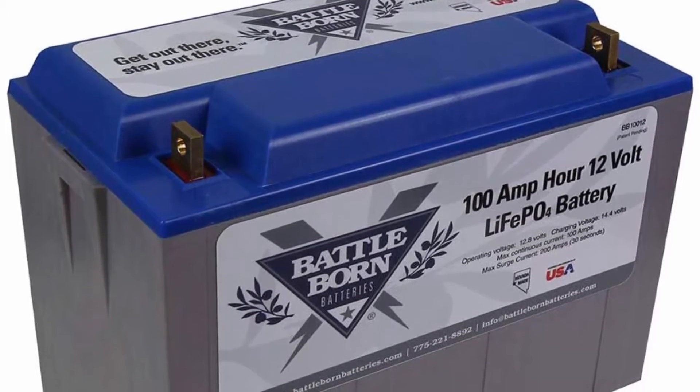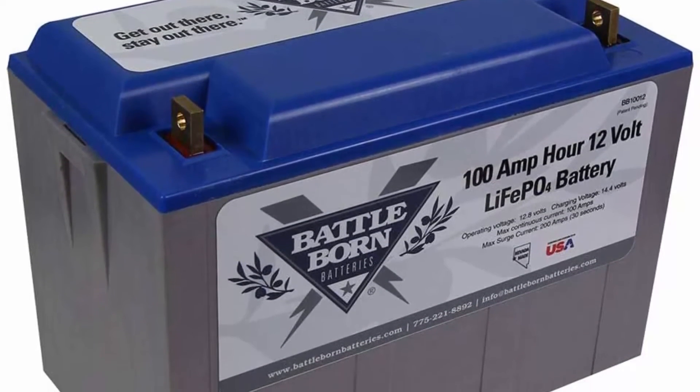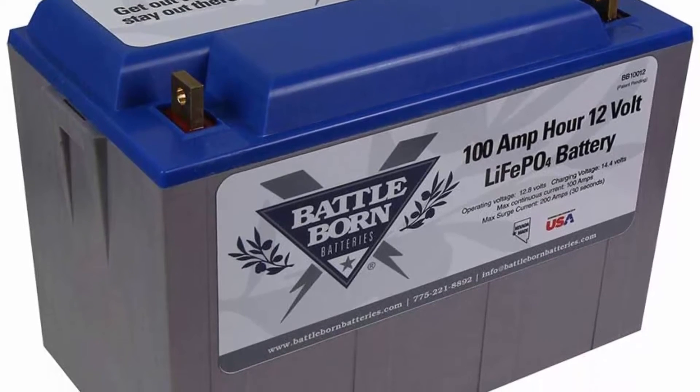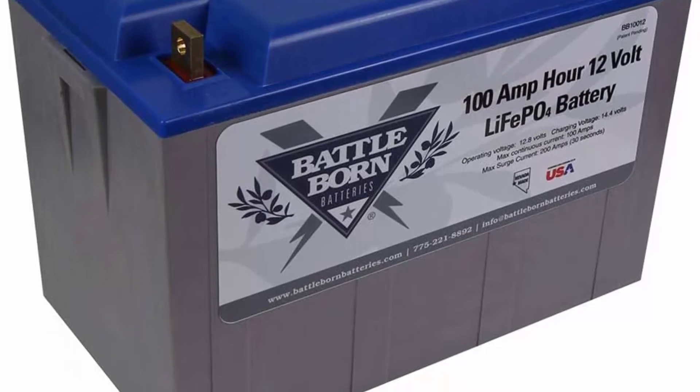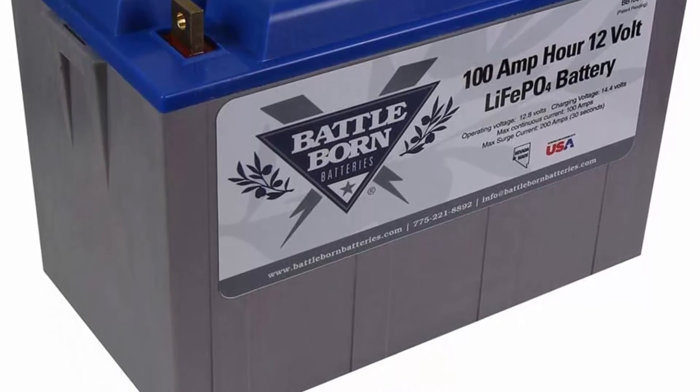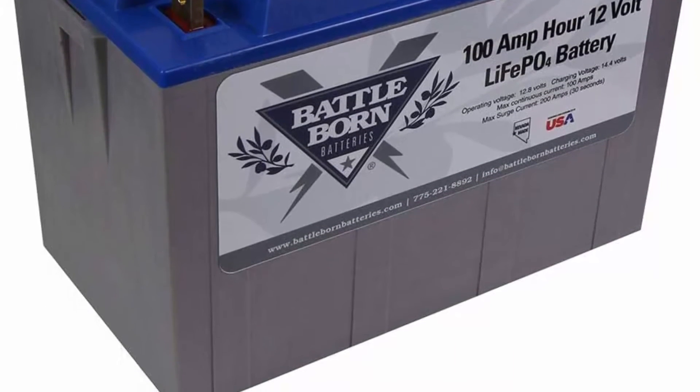With no acid in the battery, you're able to safely mount it in any position. This makes Li-Ion batteries perfect for marine, RV, campers, golf cart, off-road, and off-grid applications. Buy with confidence.